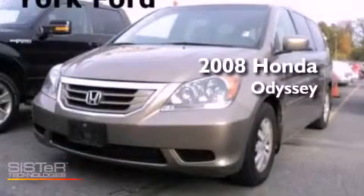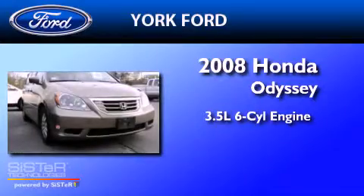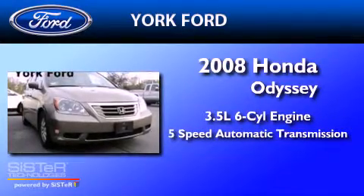This is a 2008 Honda Odyssey. It has a 3.5-liter six-cylinder engine and a five-speed automatic transmission.